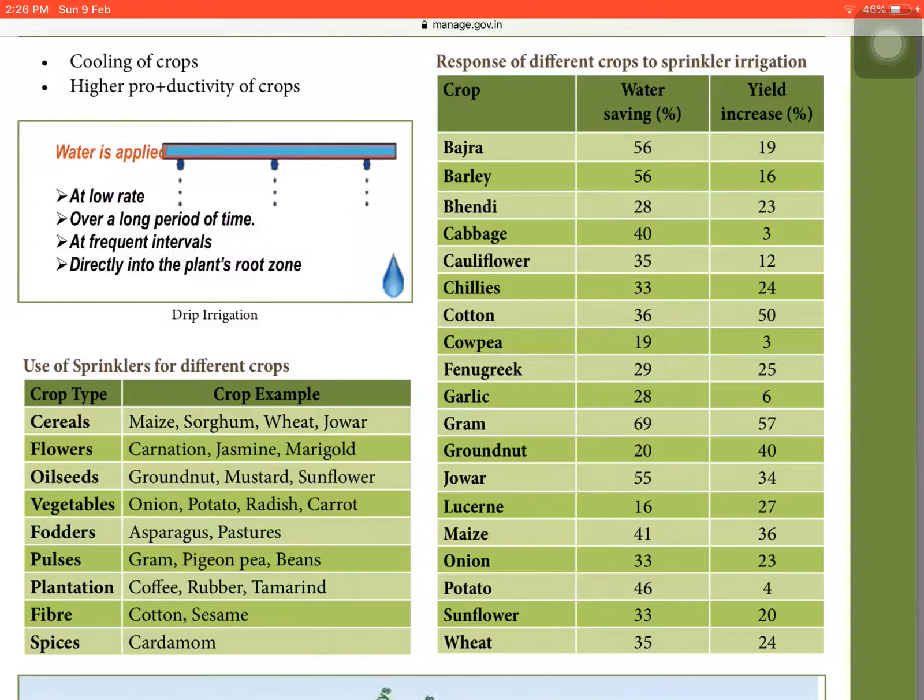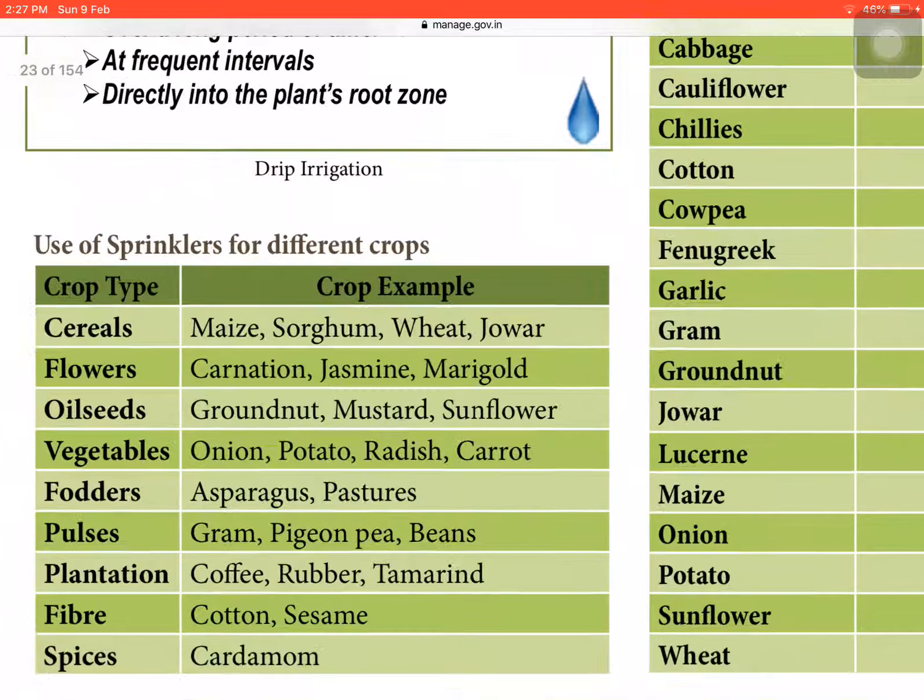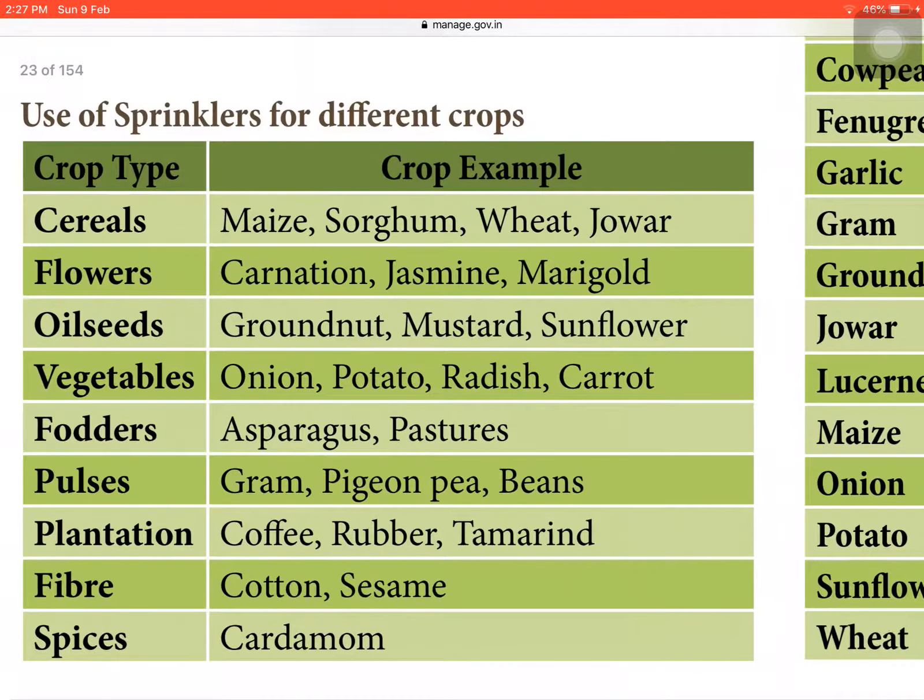First we will look at sprinkler irrigation. The crops where sprinklers are used include: cereals — maize, sorghum, wheat, and jowar; flowers — carnation, jasmine, and marigold; oilseeds — groundnut, mustard, and sunflower; vegetables — onion, potato, radish, and carrot; fodders — asparagus, pastures; pulses — gram, cowpea, beans; plantation crops — coffee, rubber, tamarind; fiber — cotton, sesame; and spices — cardamom.